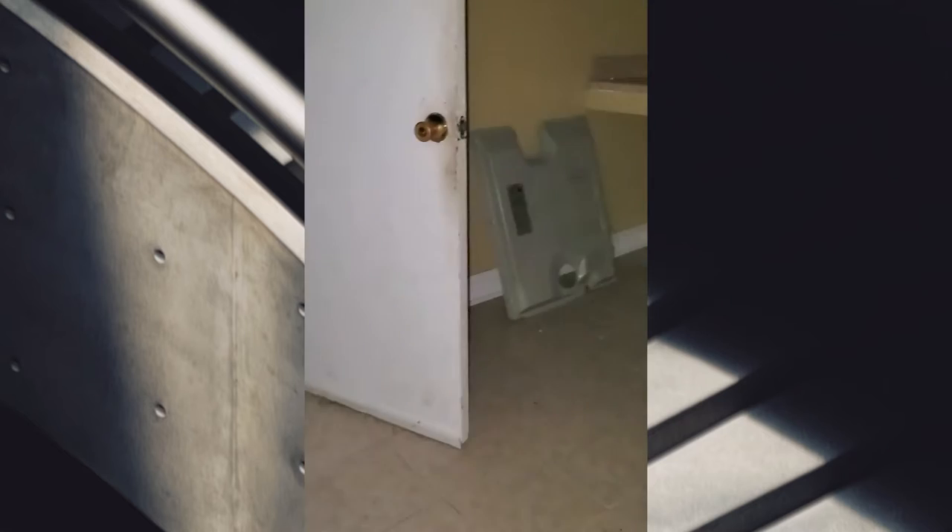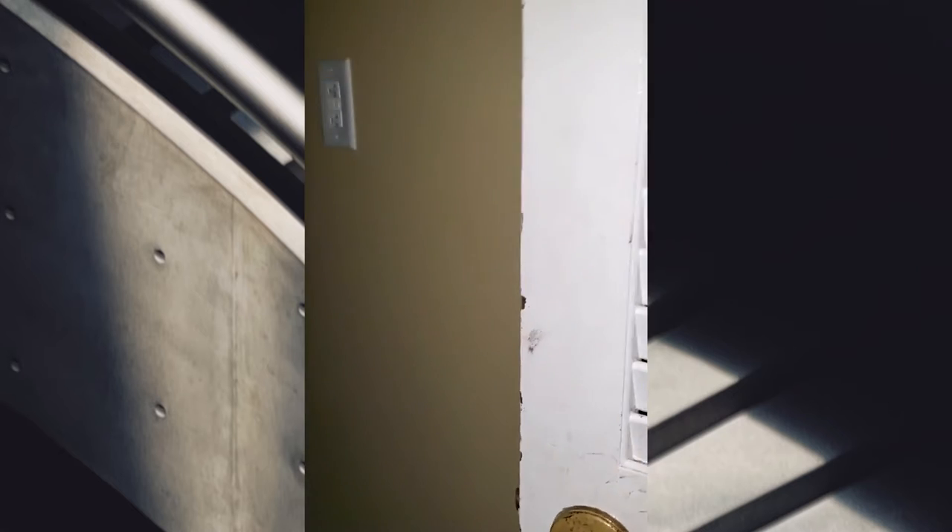Yeah it does have two living rooms. Alright so we're going down to the basement, which smells funny. Can we start here cause I'm not going back here by myself - doomsday preppers. Oh, what is this? It's dirty.